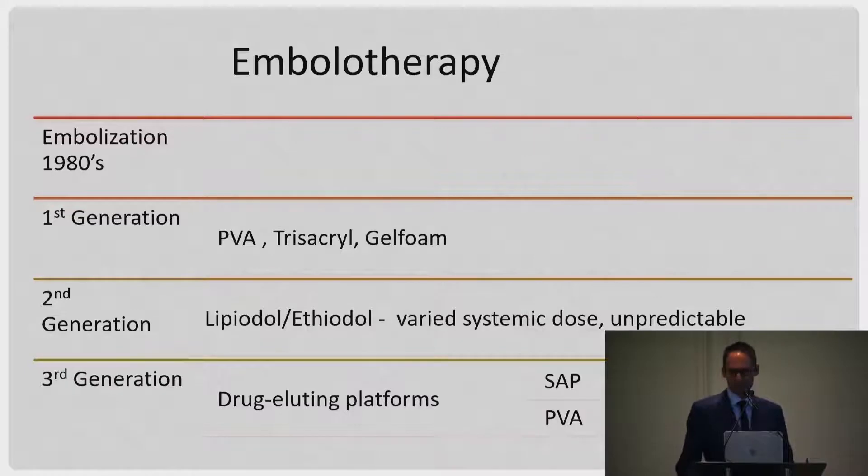We do a lot of lobar TACE because we see a huge Hepatitis B population — a lot of Korean, Japanese, and Chinese immigrants who get a lot of HCC because Hepatitis B is endemic.